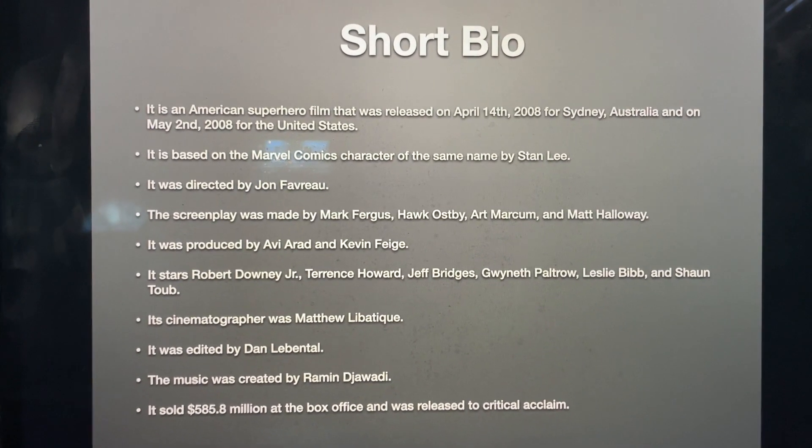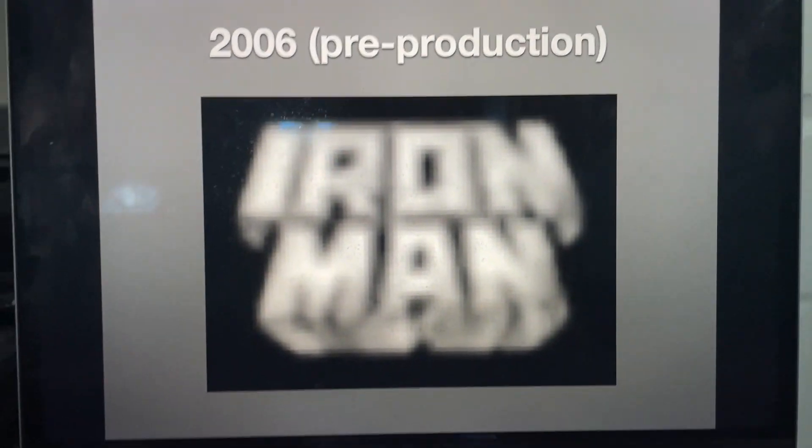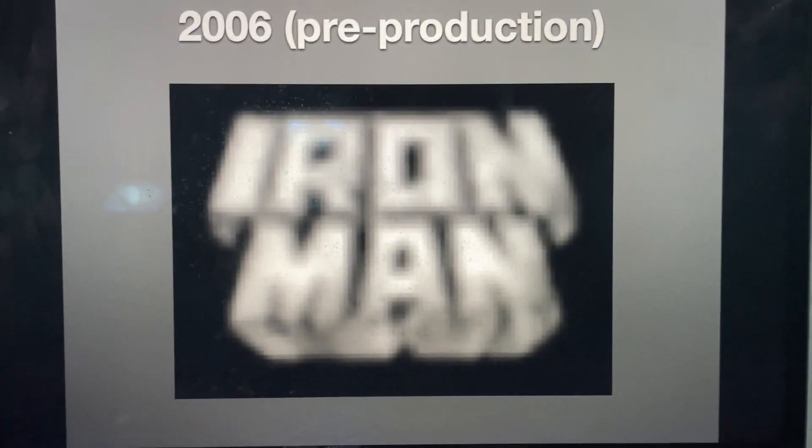And now, without further ado, let's get started. 2006 as a pre-production logo, we just have the words Iron and Man stuck together and in white 3D text, and it's inside a black background.